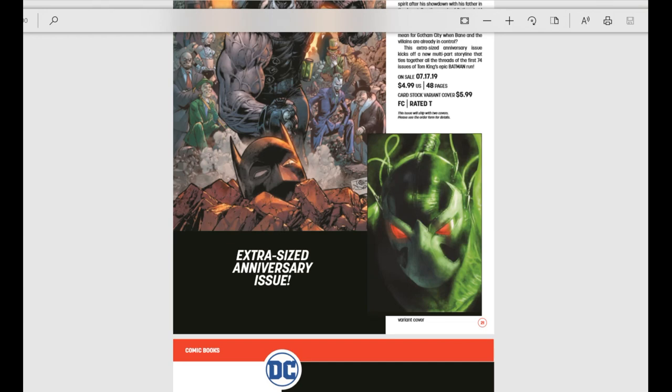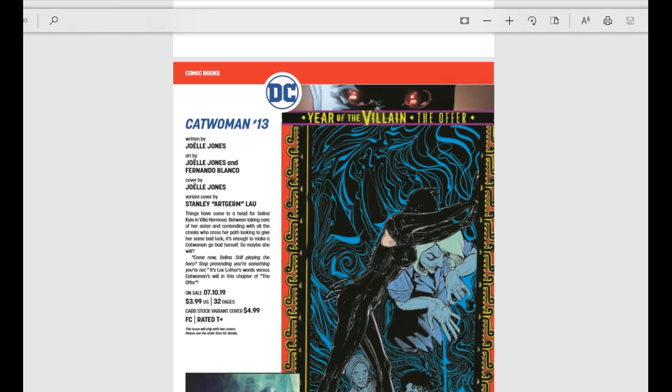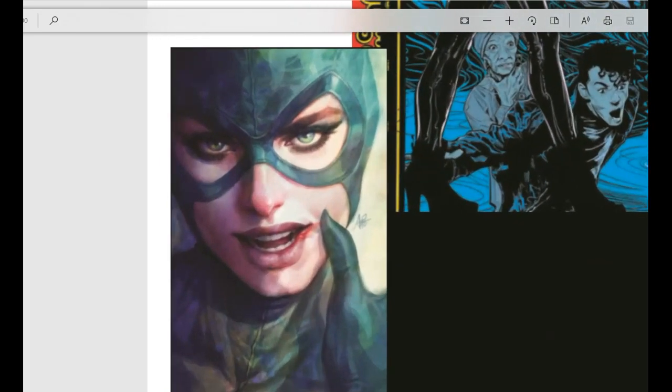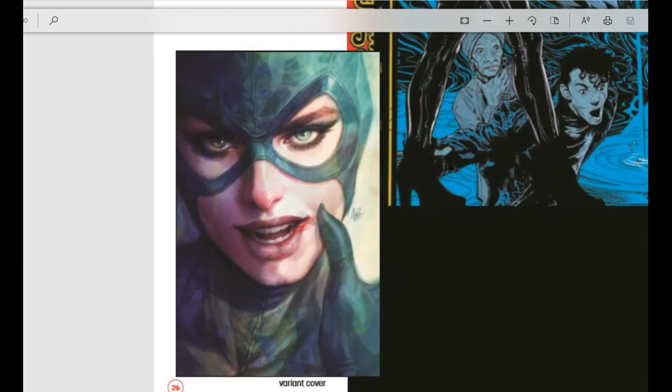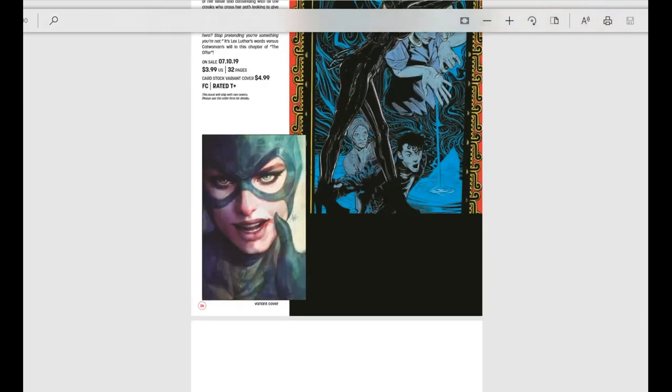Marvel used to do something similar back in the 90s with regular and deluxe editions where the deluxe was about a buck more. We also have Catwoman as part of the Year of the Villain: The Offer series, with a beautiful Art Germ variant cover — actually some of his better work. Everybody says his covers all look the same, like Supergirl in cosplay, but this one really doesn't. I actually like it.